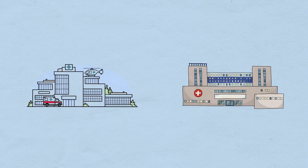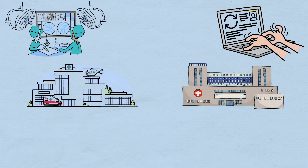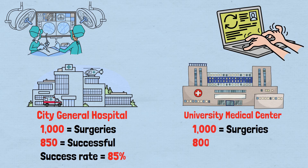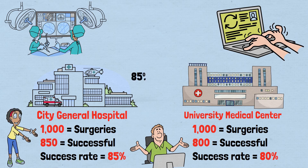Imagine you're deciding between two hospitals for a critical surgery. You've done your research, and here's what the data shows. City General Hospital: 1,000 surgeries performed last year, 850 successful outcomes, 85% success rate. University Medical Center: 1,000 surgeries performed last year, 800 successful outcomes, 80% success rate. The choice seems obvious, doesn't it? City General has a higher success rate — 85% versus 80%.